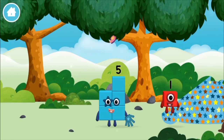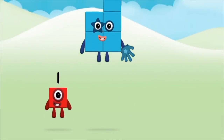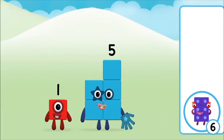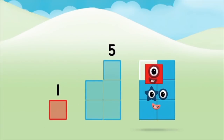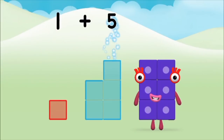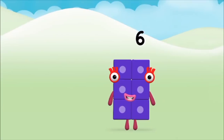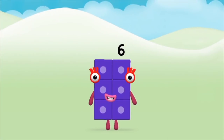Which number block did you find? What number block can you make by adding these two together? Correct! You chose the right answer! Add the number blocks together! Five, one — one plus five equals six! Marvellous! You made number block six!